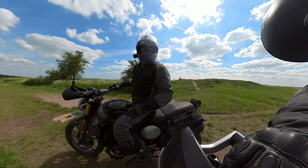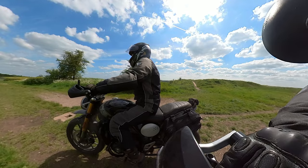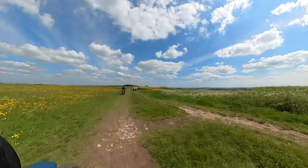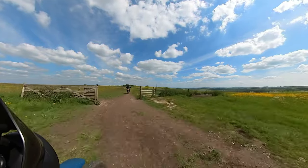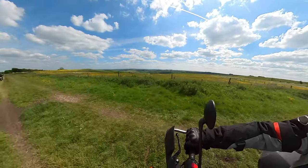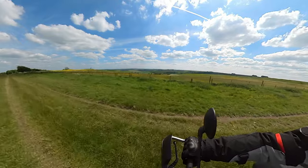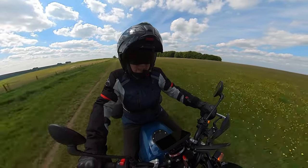Some maniac came past me on the outside — and that's coming from Gibbo! And look at that view. Wiltshire never fails to take my breath away every time I ride it. It's just so insanely beautiful down here.